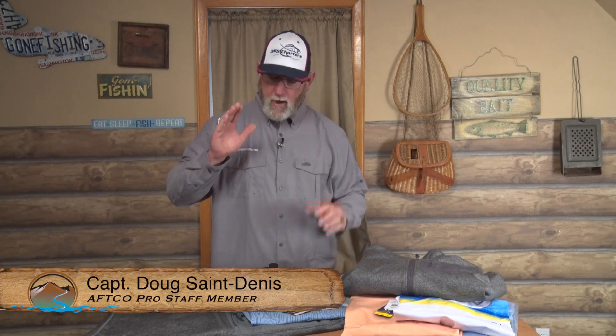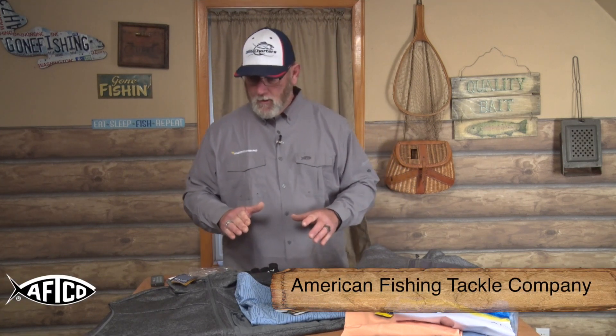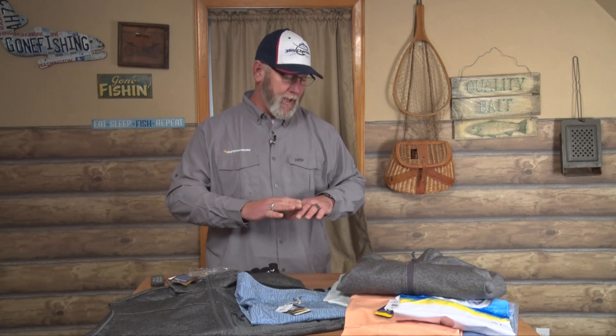I wanted to take a moment and talk about some of the clothing that I wear when I'm fishing. My choice is AFTCO — that's American Fishing Tackle Company. If you're serious about fishing and serious about your clothing, you need to check this stuff out. I just want to go through some products I recently got and touch on some of my favorites.